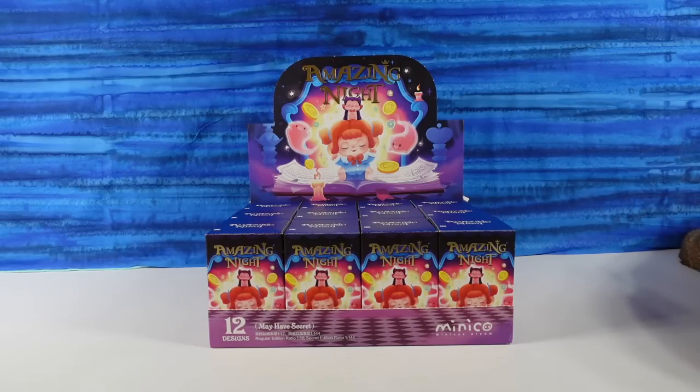Hey guys, it's Shannon and Paul and welcome to the Collector Corner, where today we are opening up some new Pop Mart figures. These are the Minico Amazing Knight Collection. Very cool.